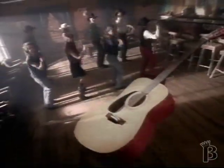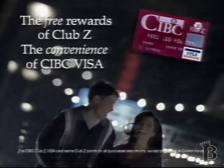CIBC Club Zed Visa — the free rewards of Club Zed, the convenience of CIBC Visa.